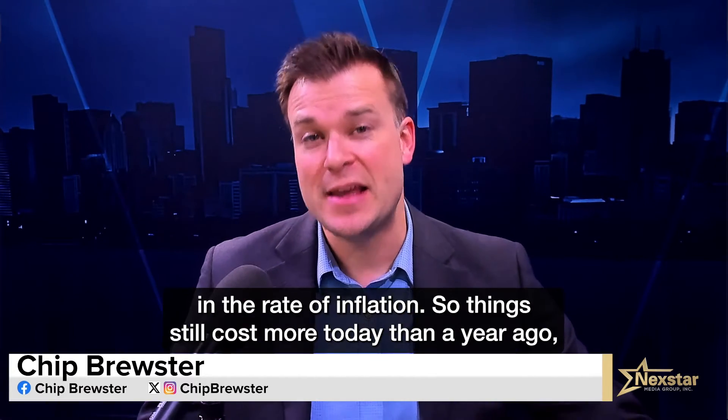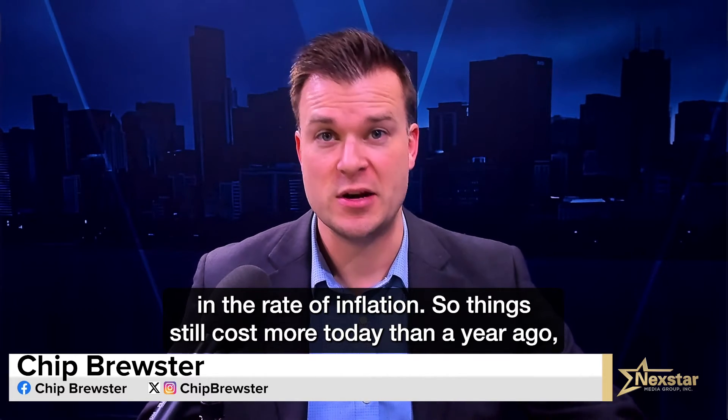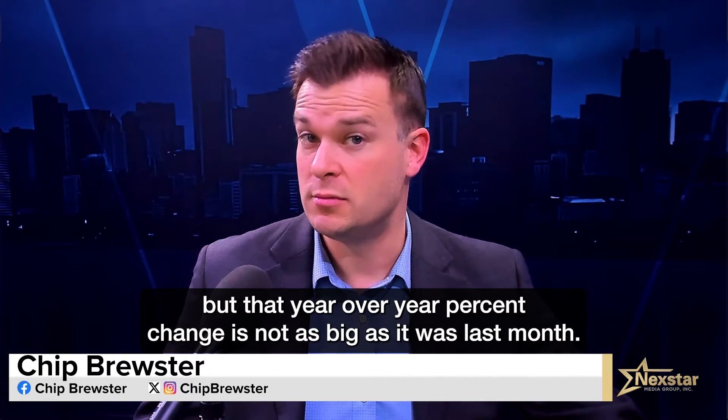Disinflation is a decrease in the rate of inflation. So things still cost more today than a year ago, but that year-over-year percent change is not as big as it was last month.